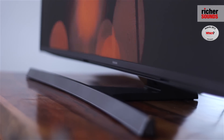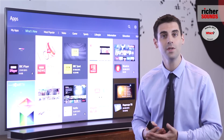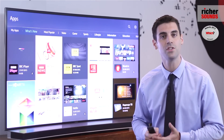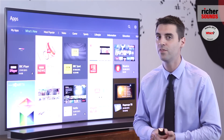The new Tizen smart platform delivers a complete viewing experience. Not only does it learn your viewing habits so it can suggest programs and films specifically for you, but it also gives you quick access to your favorite apps and is upgradeable with future updates.